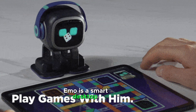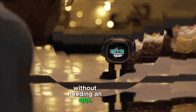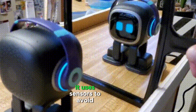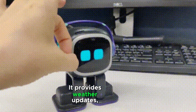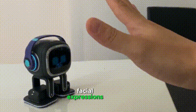Emo is a smart desktop AI robot with advanced capabilities. It responds to voice commands without needing an app, similar to Alexa and Siri. It recognizes faces and greets users by name, uses sensors to avoid obstacles and roam freely, and provides weather updates, jokes, and general knowledge. It shows emotions with digital facial expressions and sounds.